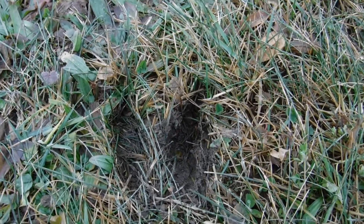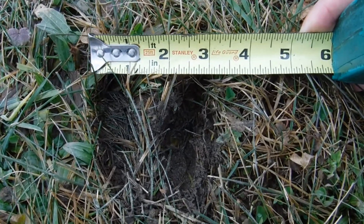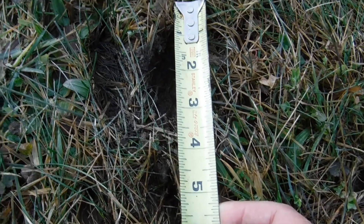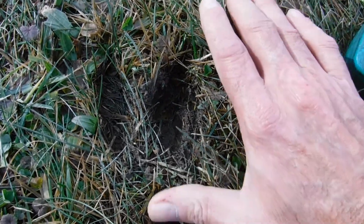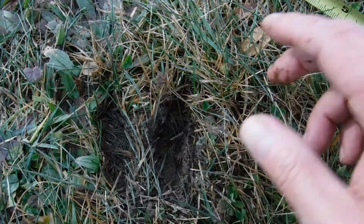Look at this — I brought a tape measure with me. The spread on those front toes are three inches. The length of his hoof, front to back, a little over three and three-quarter inches. Look at that, you guys. That is a huge, huge deer. He's massive.